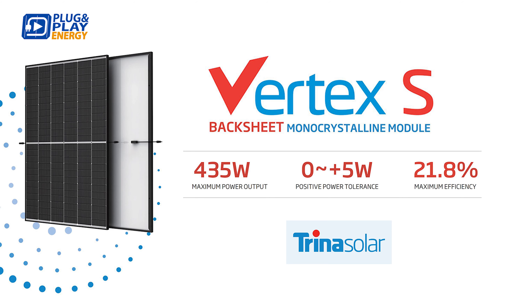Today we're excited to put the spotlight on one of our premium products: the Vertex S module series by Trina Solar.